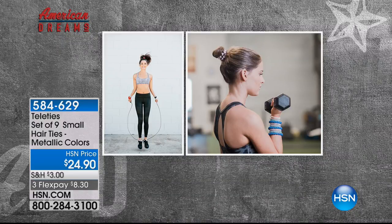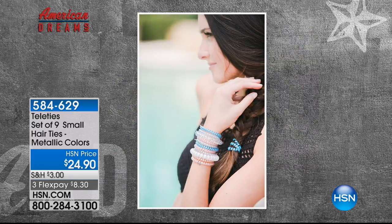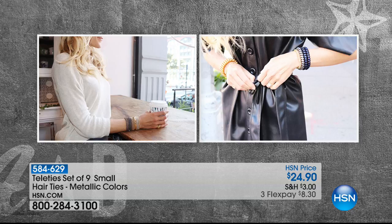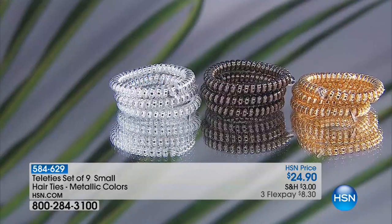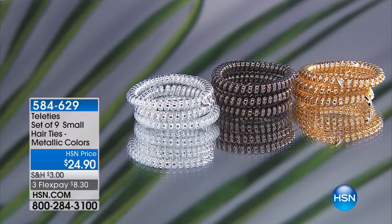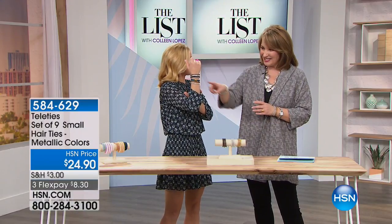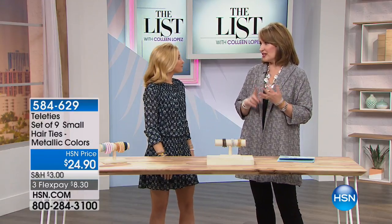You get a set of nine for $29.90 on three flexible payments — for girls of all ages, from kindergarten to great-grandmothers. Anyone who wants to pull her hair back in style without kinking it — and when you pull your ponytail out, you slip them on your wrist and they look great. My nieces have gone nuts for these, and Amy from beauty report loves them. The little girls love how cute they look on their wrists.